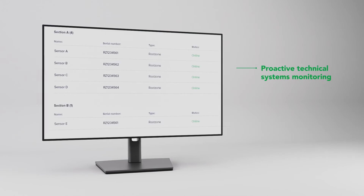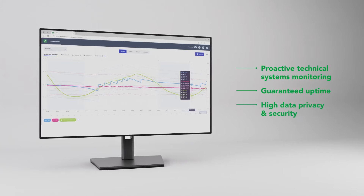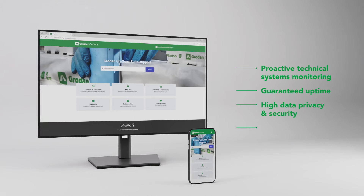GrowSense Suite has proactive technical systems monitoring, guaranteed uptime, high data privacy and security, and self-help support.